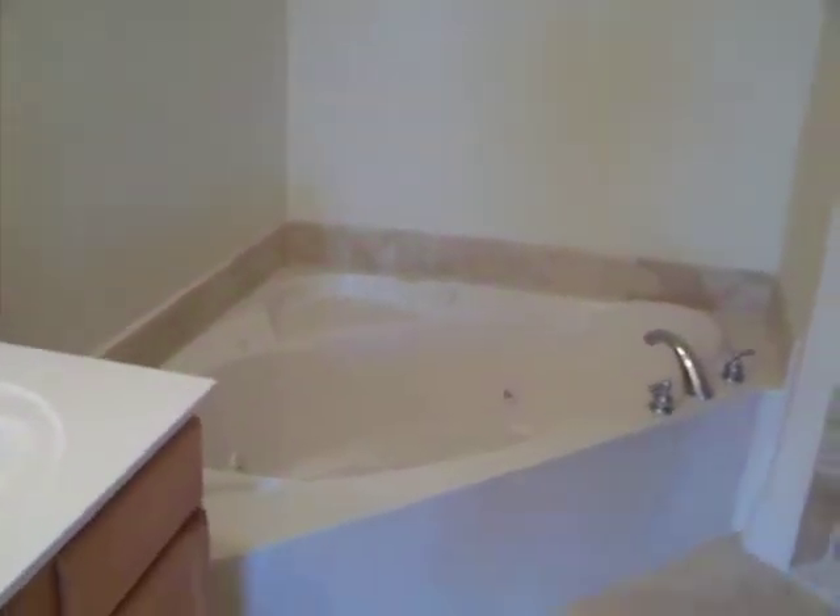There's a big jetted garden tub and a nice walk-in shower with a travertine surround. It's very nice.